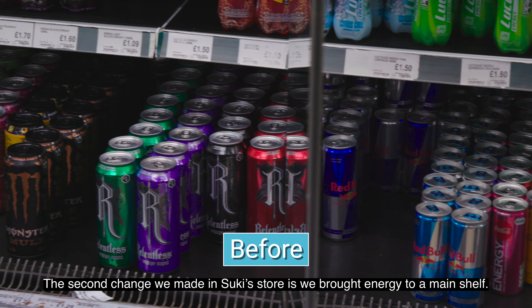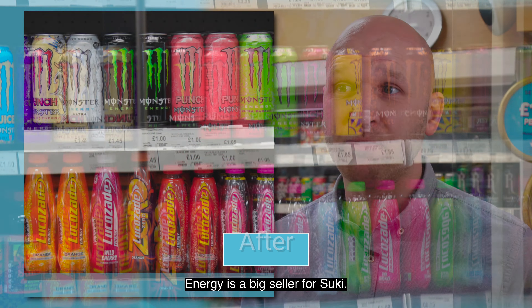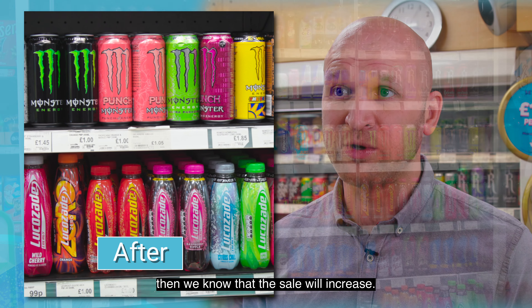The second change we've made in Suki's store is we've brought energy to a main shelf. Energy is a big seller for Suki. If we put that on a priority shelf with iLine, we know that the sales will increase.